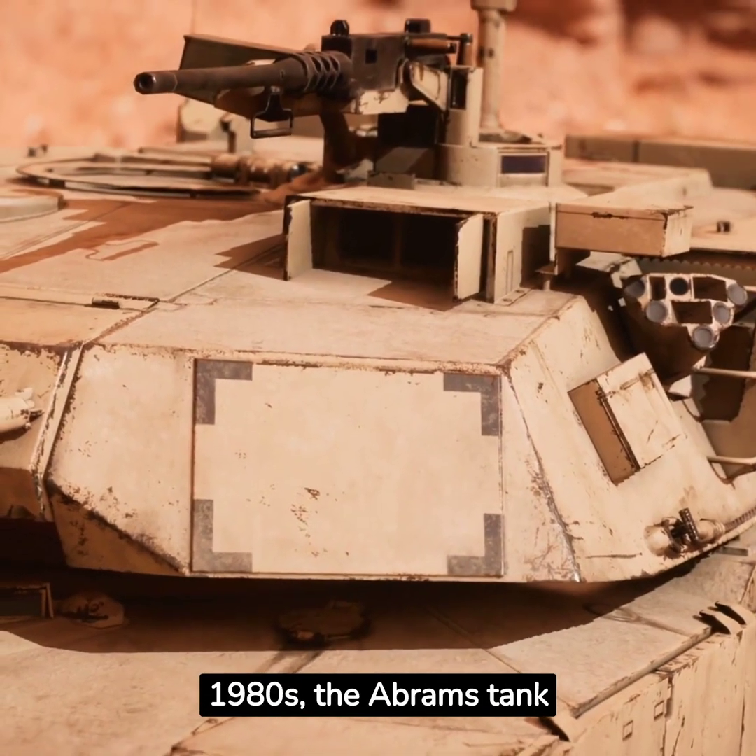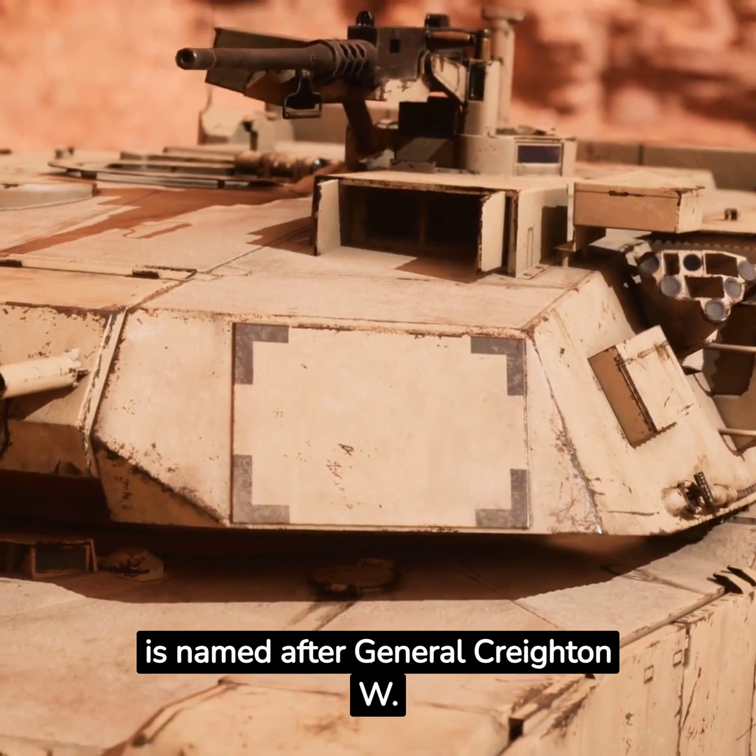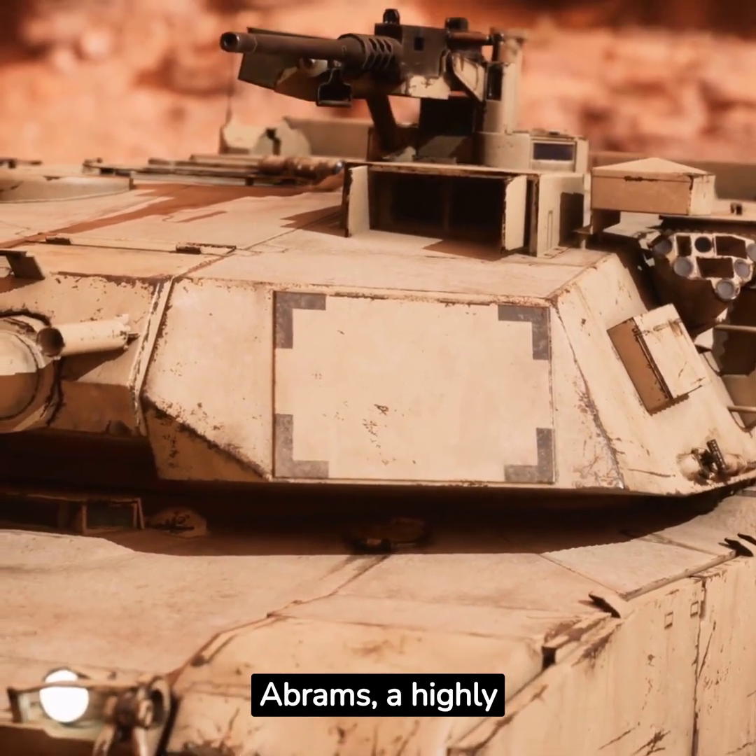First introduced in the 1980s, the Abrams tank is named after General Creighton W. Abrams, a highly respected military leader.